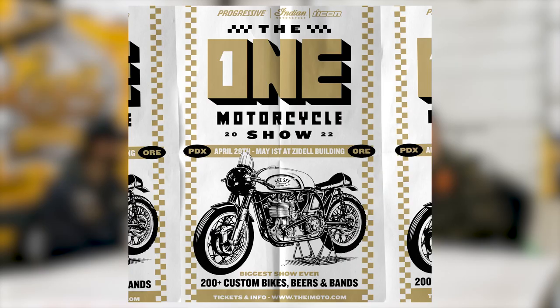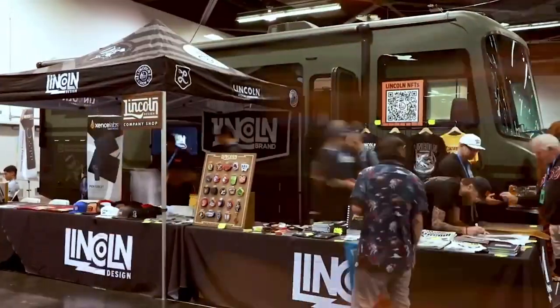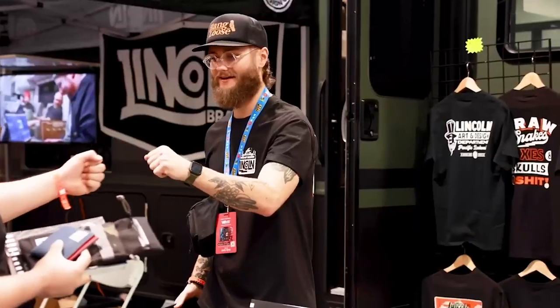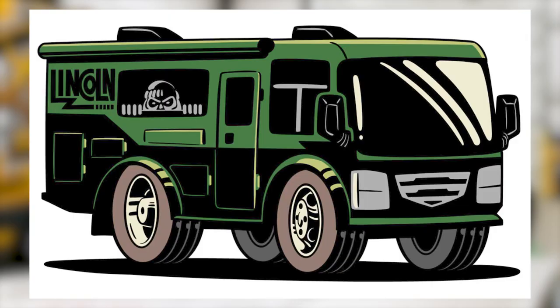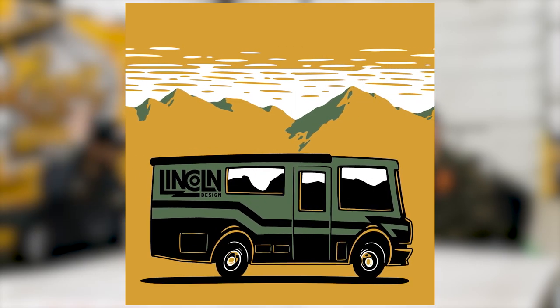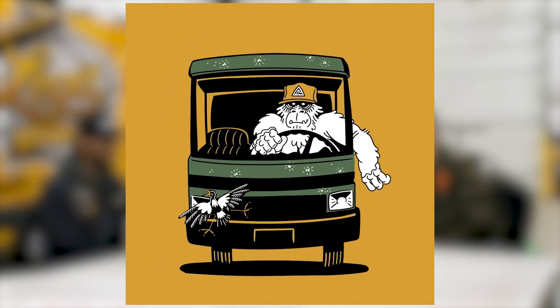We're going to have the RV at the One Moto Show coming up at the end of April, inside their big event center. We had it at Designer Con too, inside the convention center — everybody loved it. It turned into a great backdrop; we pulled up, set up our merch, and had meetings and filmed a Chop Up episode in there. It's become a real company tool, and Damaso even did an illustration of it — animated it on the road — so it's kind of become the company mascot.